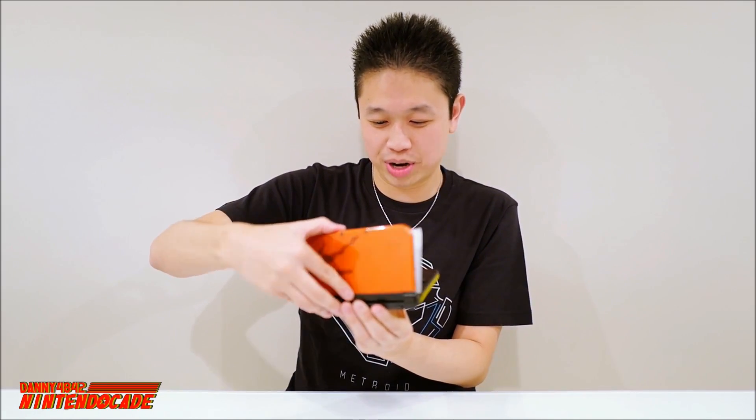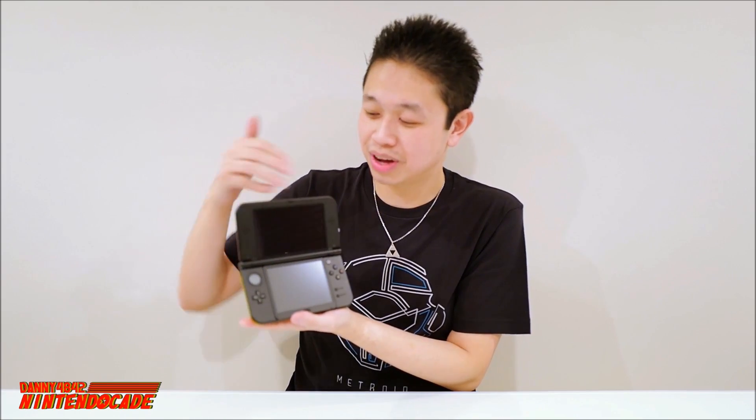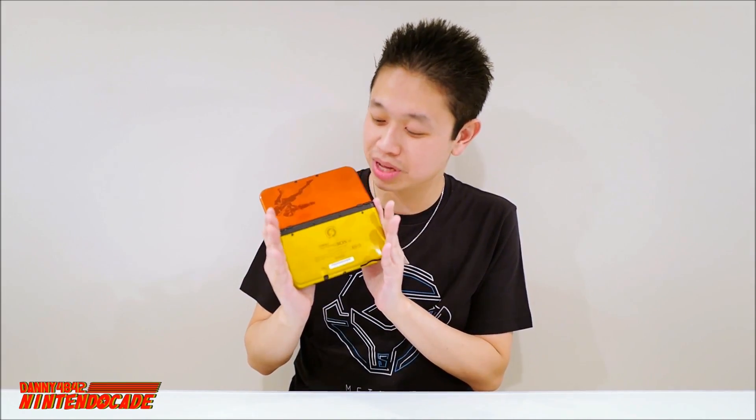I'm gonna flip it open. Obviously we all know the front — when you open it up you see the two dual screens of the new Nintendo 3DS XL. But the back is where it all happens. Look at that — when you play the system, look how sleek it is. This is why I love this. I'm a big collector of 3DS systems from the first release all the way to the new Nintendo 3DS XL, so this is going to be a big new addition to the collection.